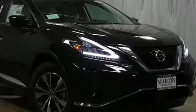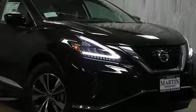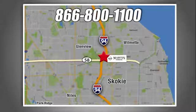Nissan, built for the human race. Hurry in today and see it for yourself. We're conveniently located at 5240 Golf Road in Skokie, Illinois.